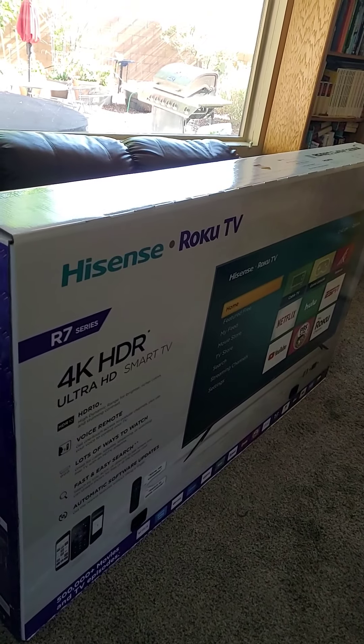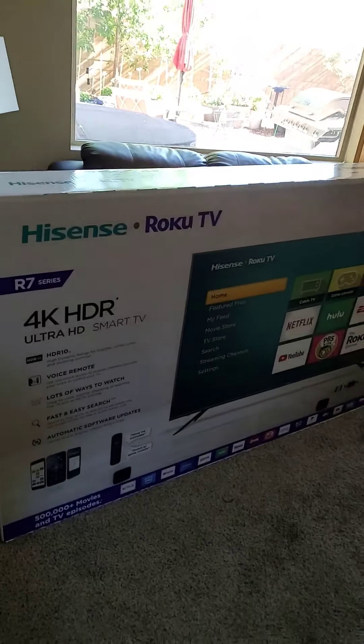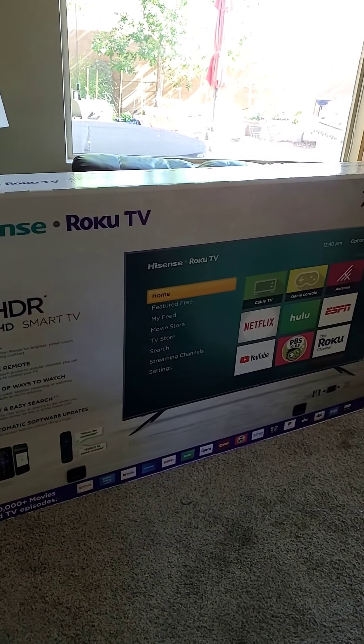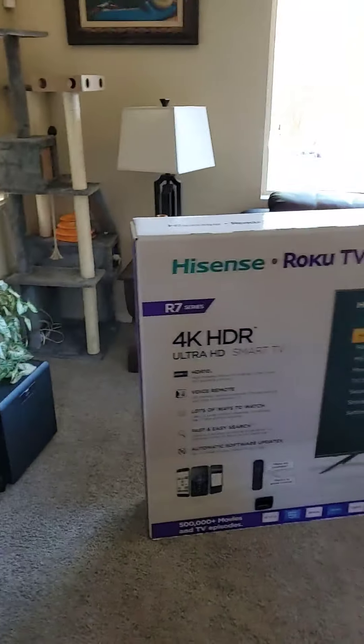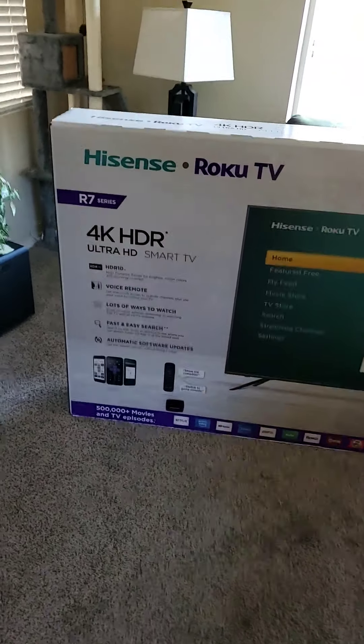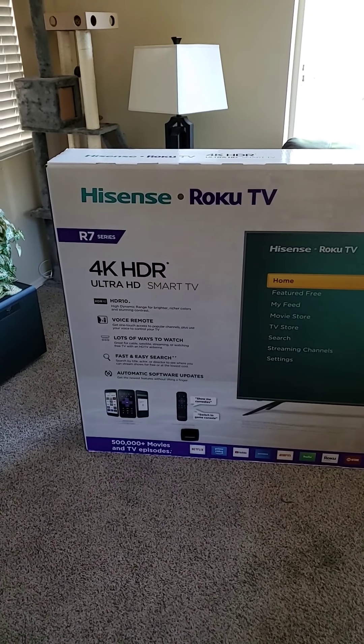Without wide color gamut and without full array local dimming — which is the lights all over the screen — HDR doesn't do a lot. That's just being honest. If a TV is going to have HDR, it should also have full array local dimming, and it should cover HDR10+ if it's a newer TV. This is, of course, last year's model — 2019.